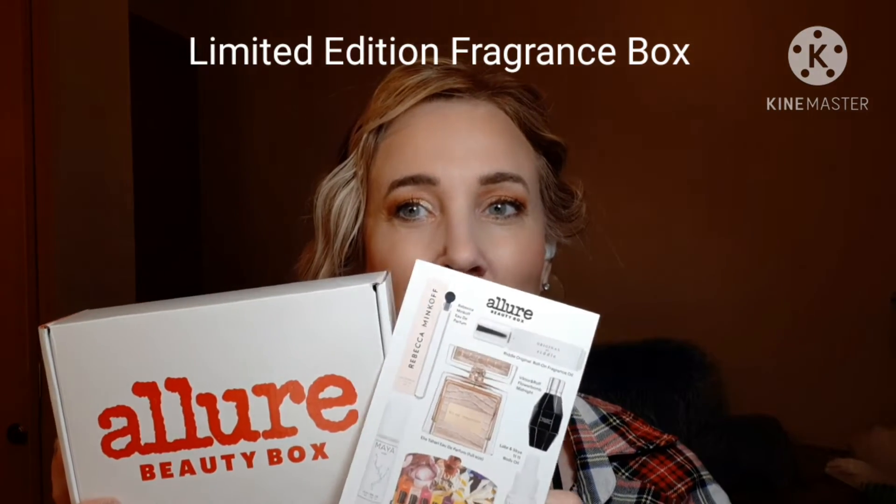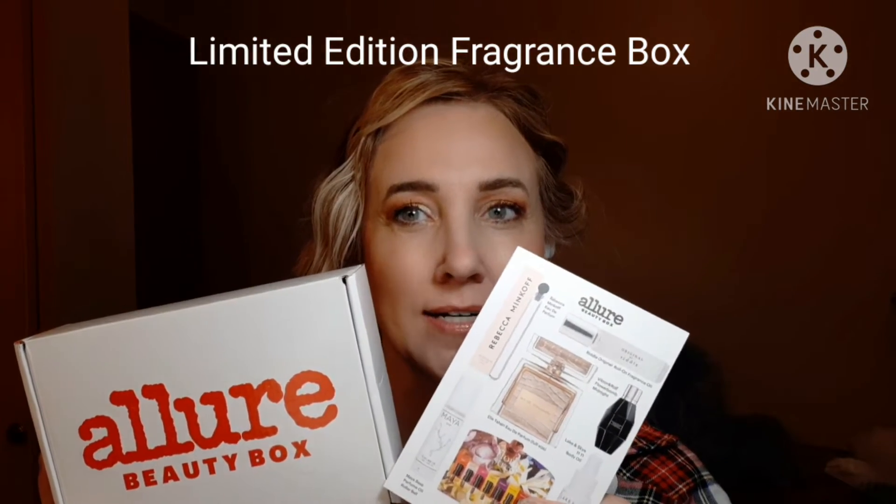Hi, I'm Casey. Welcome to my channel. Today we're going to go over what's in the Allure fragrance box.